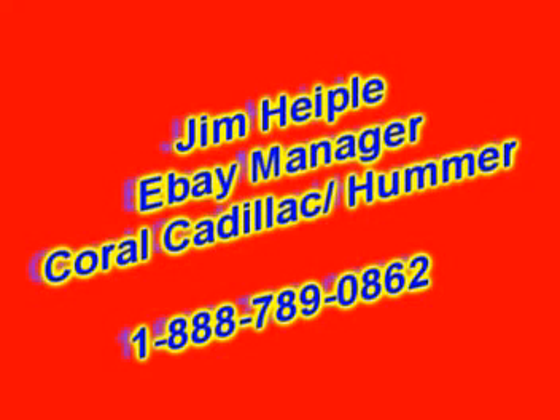Power heated and folding mirrors. Heated seats. Please call your eBay manager Jim Heupel at 1-888-789-0862 today.